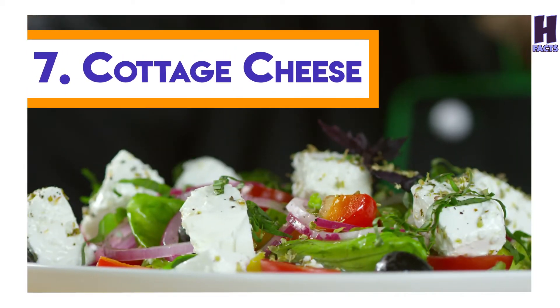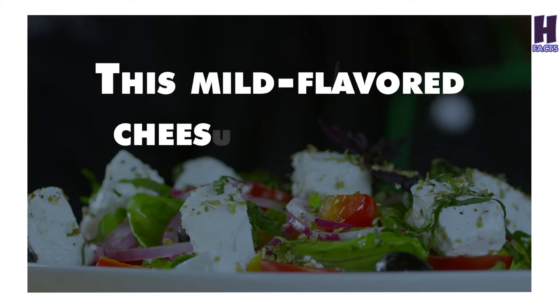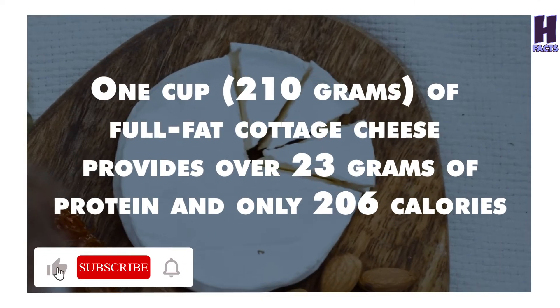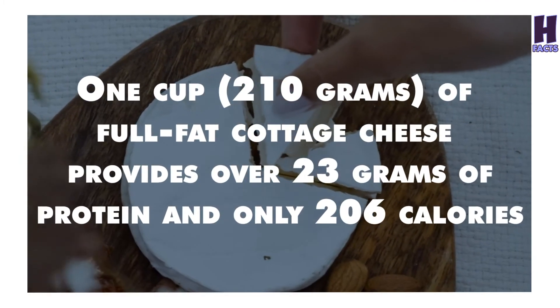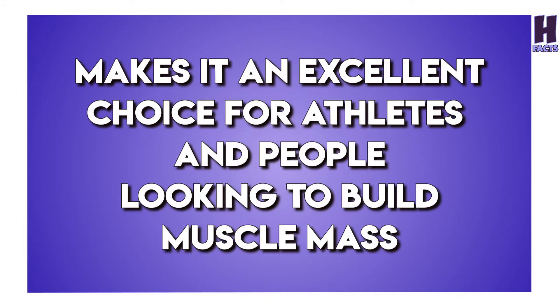7. Cottage Cheese. Cottage cheese is a low-calorie dairy product that is high in protein. This mild-flavored cheese comes in a variety of fat percentages. One cup of full-fat cottage cheese provides over 23 grams of protein and only 206 calories. The high protein content of cottage cheese makes it an excellent choice for athletes and people looking to build muscle mass.